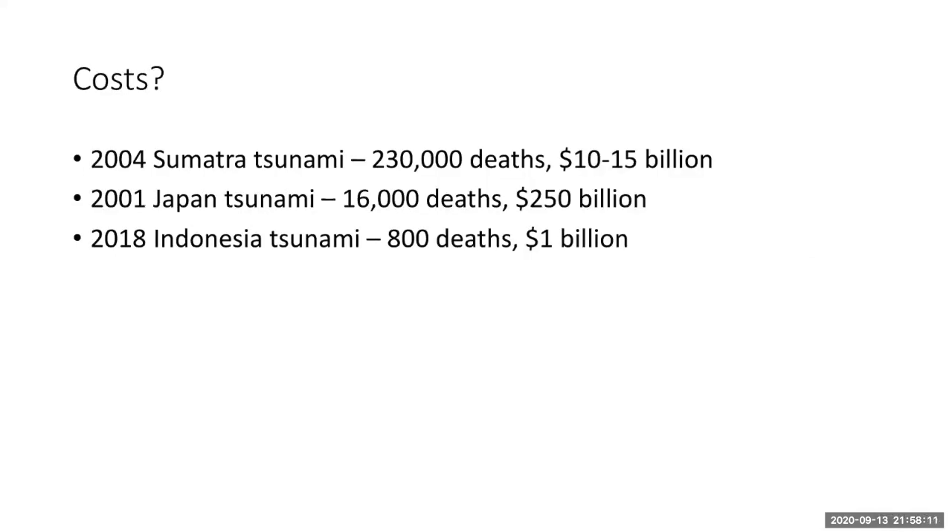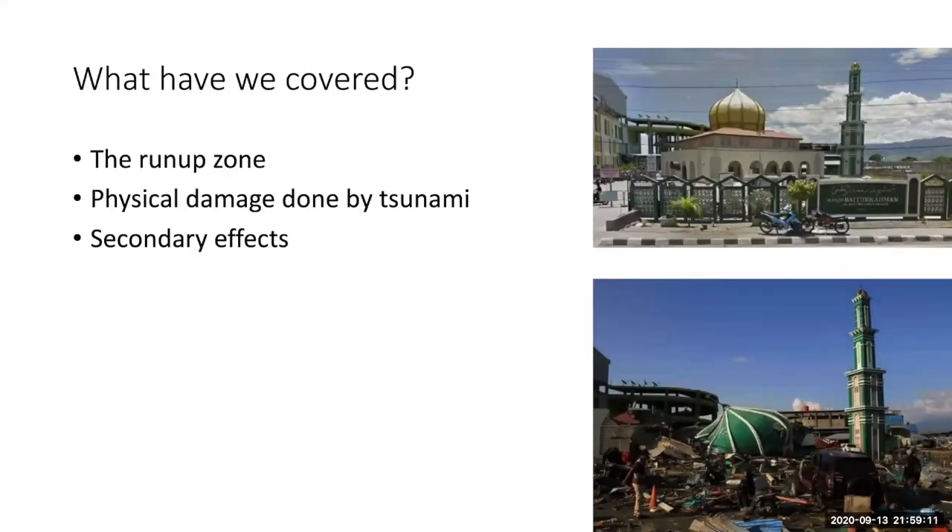How much did these tsunamis cost? It's hard to determine the true costs and deaths associated with tsunamis, but here are some estimates for some of the most recent large events mentioned in this lecture. In these events, many thousands — and in some cases millions — of people's lives were affected. In summary: the run-up zone refers to the area directly damaged by a tsunami wave; tsunami waves are very powerful with unique impact features; certain types of buildings may be less likely to be damaged; and tsunami waves also have a wide range of secondary effects.